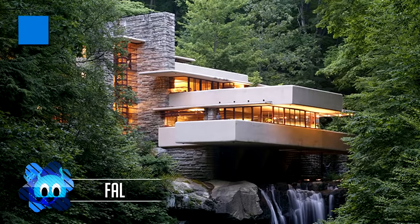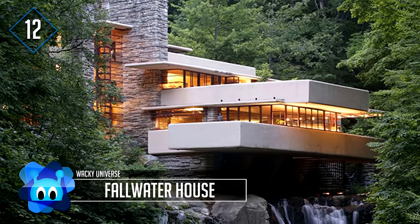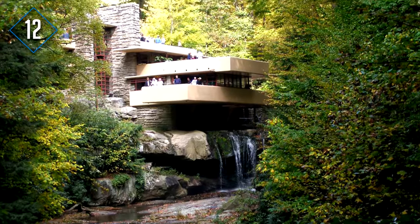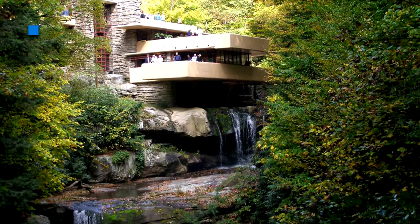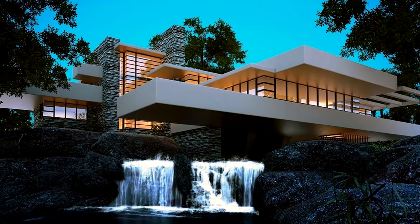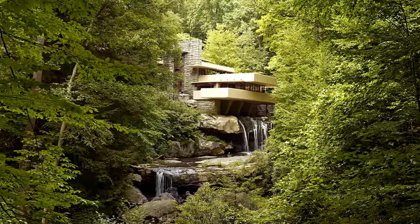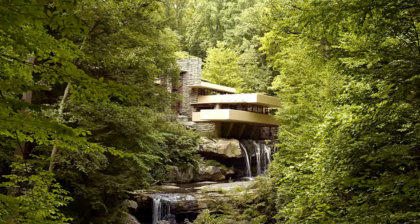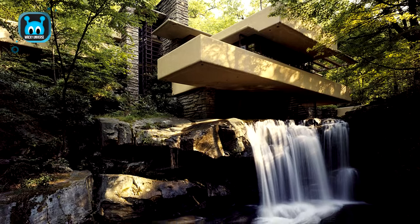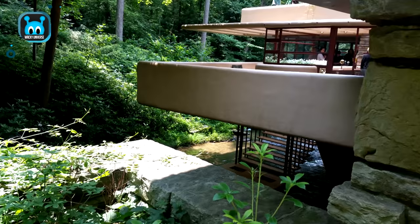Number 12: Fallingwater House. This home is located in the Appalachian Mountains and was designed by architect Frank Lloyd Wright, sitting perched on the Bear Run stream, nestled on the Youghiogheny River in Pennsylvania. Fallingwater House was designed in 1935 and completed in 1939. It cost a total of $155,000 to build in the 1930s, which, taking into consideration inflation, would be approximately $2.6 million in 2015.